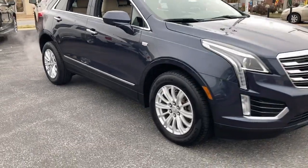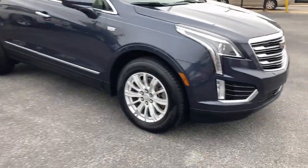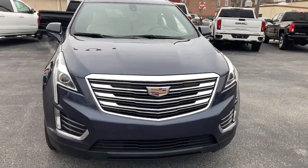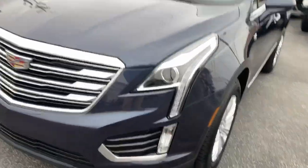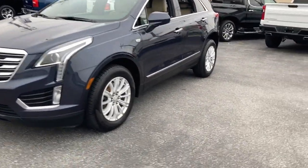Picture yourself in the 2019 Cadillac XT5. This vehicle is an outstanding buy with fewer than 60,000 miles on the odometer. The XT5 crossover delivers the sophistication and amenities of a premium luxury automobile and the rugged versatility of a can-do SUV.